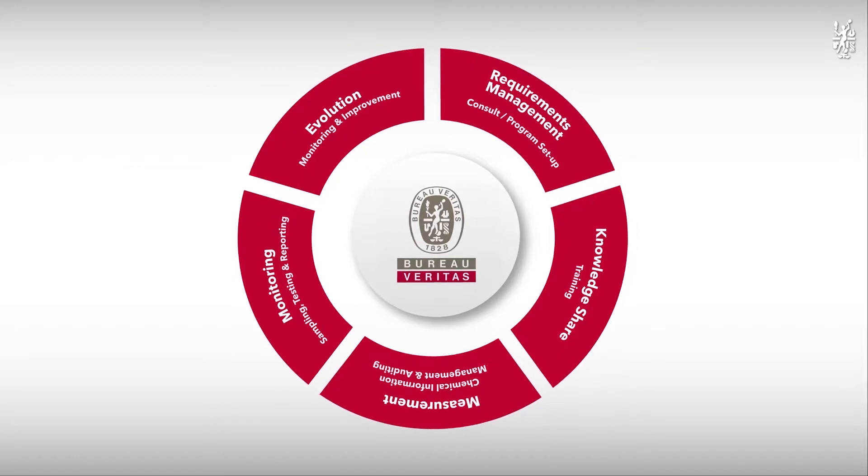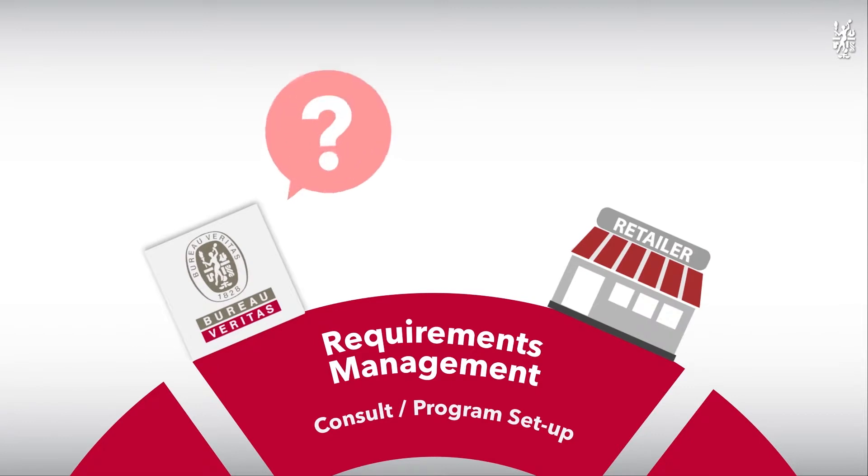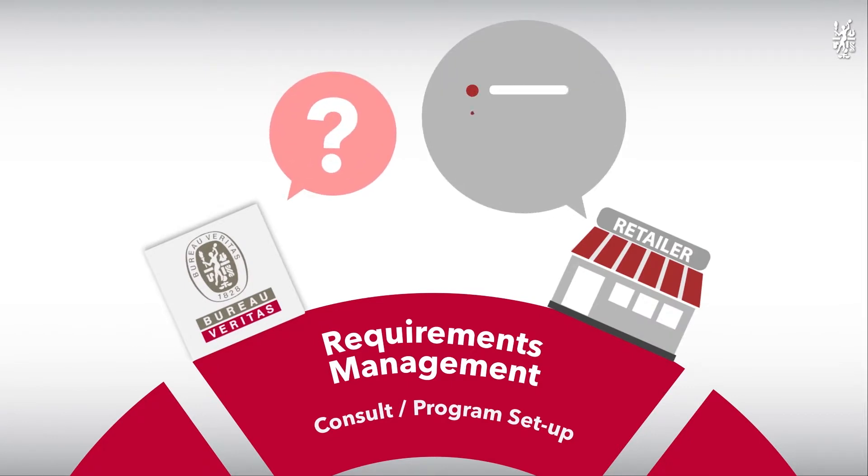Your chemical management process is done in five steps. Step one: Requirement Management. After consultation, a seamless program is set up to start studying chemicals used in your products.